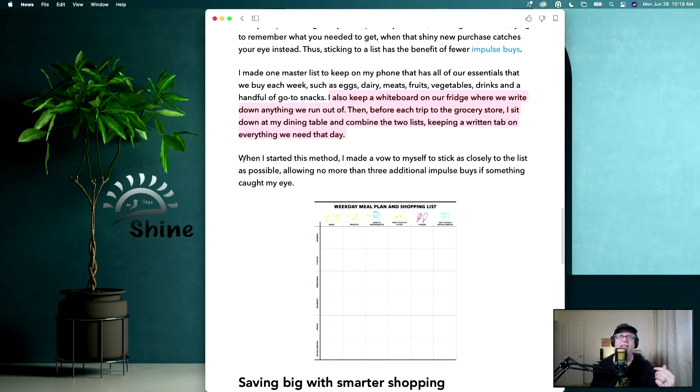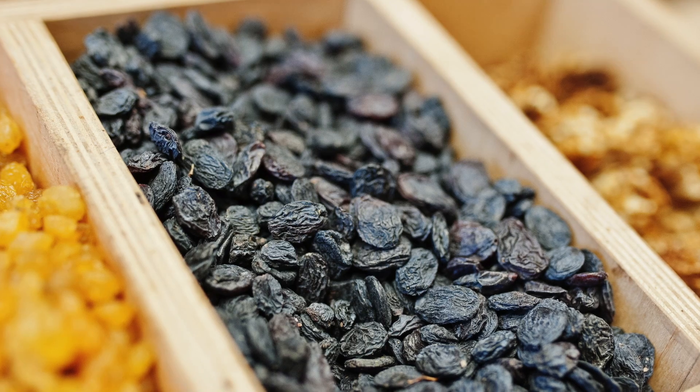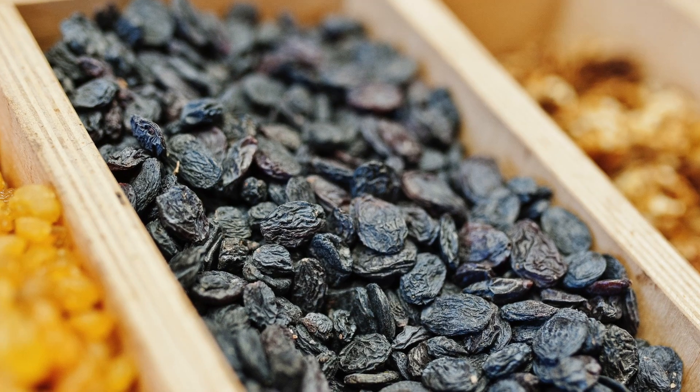When she started this method, she made a vow to stick as closely to the list as possible, allowing no more than three additional impulse buys if something caught her eye. Three impulse buys — that's it. If you have three impulse buys in the cart and you find another impulse buy, return one of the things in the cart to get that new item. No more than three.